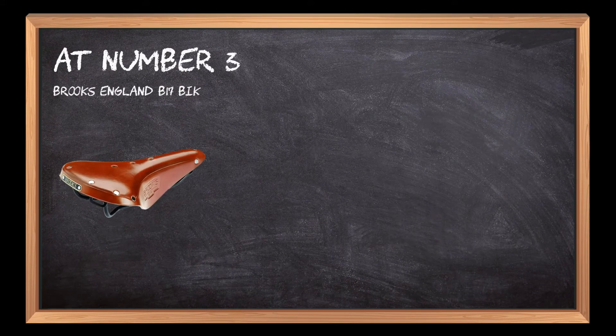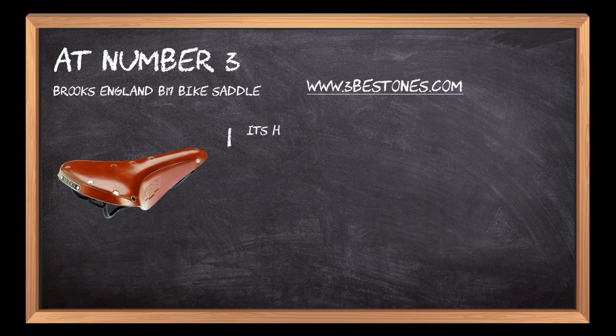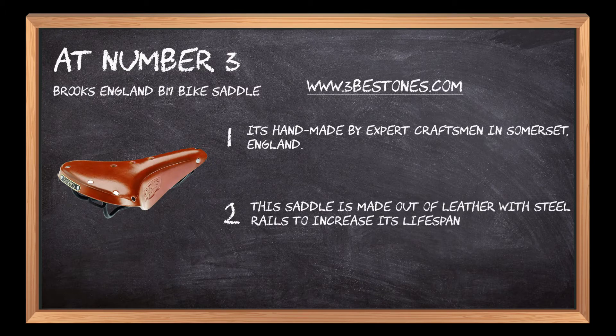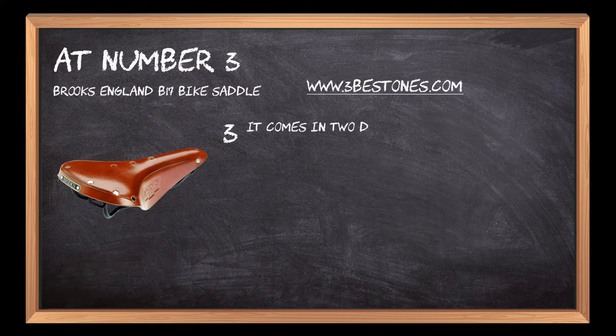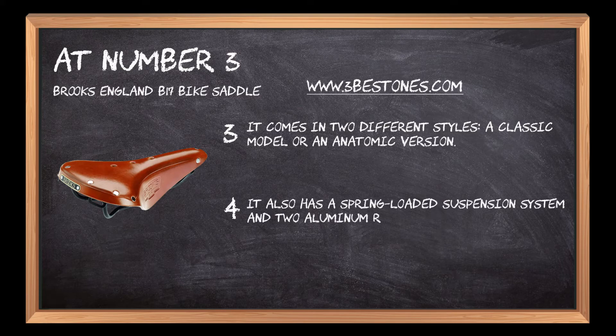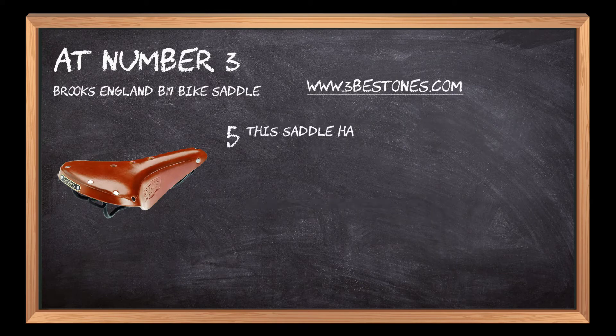At number three: Brooks England B17 bike saddle. It's handmade by expert craftsmen in Somerset, England. This saddle is made out of leather with steel rails to increase its lifespan. It comes in two different styles — a classic model or an anatomic version. It also has a spring-loaded suspension system and two aluminum rails to provide comfort.